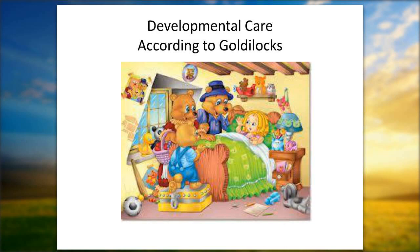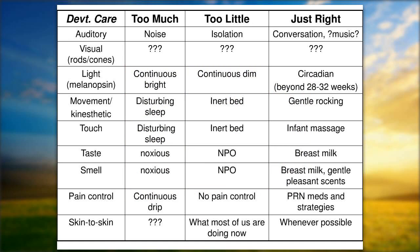Developmental care according to the Goldilocks principle: for each sensory input, you can have too much or too little. For movement and kinesthetic input, too much would be disturbing the baby's sleep; too little would be an inert incubator bed that never moves. Just right is being held and gently rocked. You can go through each item on the list — visual, auditory, touch, movement — and identify what too much or too little would be, and see that current NICUs do some of both.